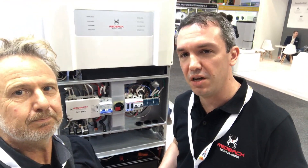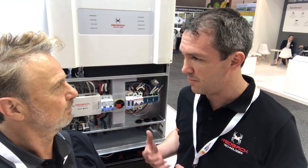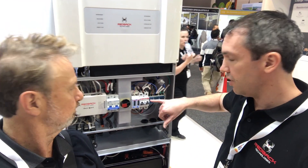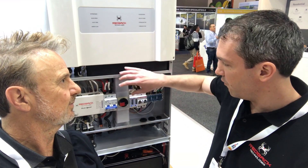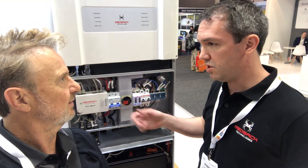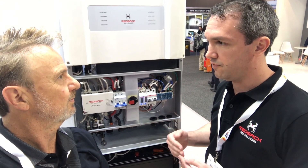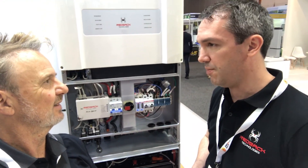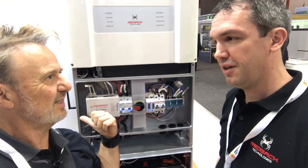Yeah, this is the next gen — a bit of a facelift on the gen 2 system that we've seen previously, with a few nice features in there. So a lot of the changes we've done is to improve the install experience for our installers — that's the most important thing from their point of view. It's a bit neater in the wiring system here. We've got, as usual, our connections for the AC, but also a fully integrated DC isolator this time, and some improved safety requirements to make sure it's 100% in alignment with the new AS5033 Amendment 1.